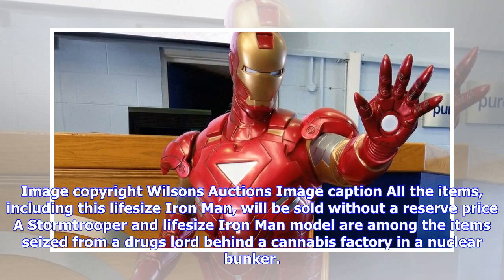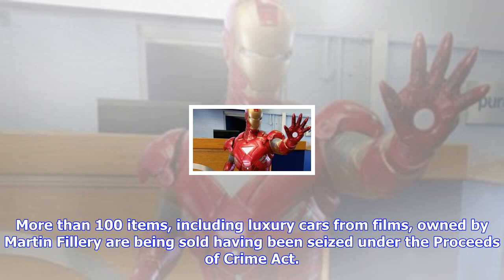All the items, including this lifesize Iron Man, will be sold without a reserve price. A Stormtrooper and lifesize Iron Man model are among the items seized from a drugs lord behind a cannabis factory in a nuclear bunker. More than 100 items, including luxury cars from films, owned by Martin Fillory, are being sold, having been seized under the Proceeds of Crime Act.